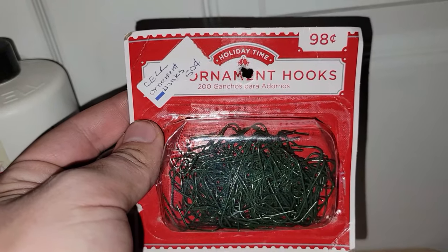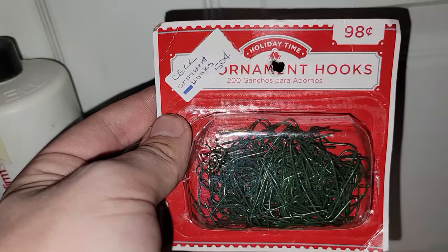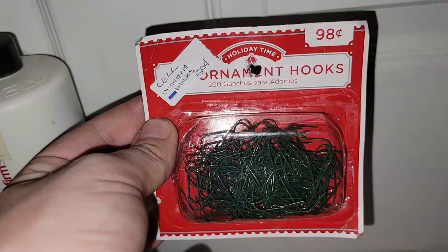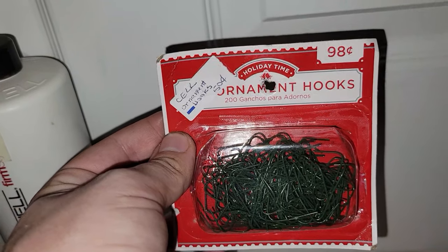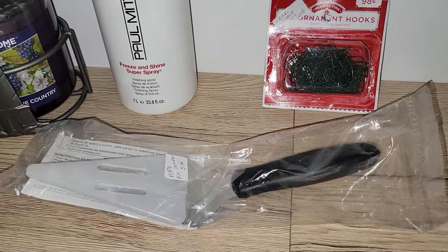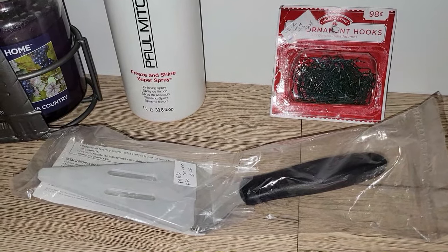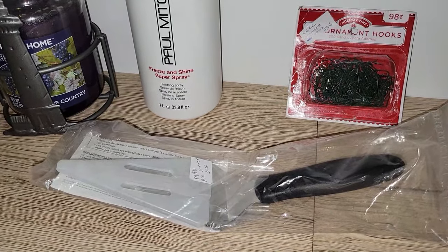I had been looking for some ornament hooks because if you all saw my Ho Ho Ho tree collaboration, I decorated my aluminum Christmas tree and needed hooks. Now I can keep these in the bin so I can hang up all my ornaments in the future. I also have a silver tree listed in my eBay store right now — listed for about $300 and I am taking reasonable offers.